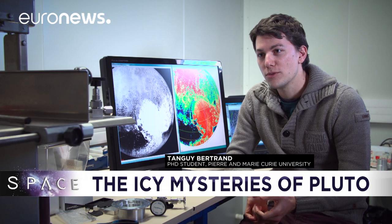When New Horizons arrived at Pluto, we were struck by the topography. Why? Because you've got mountains that reach up to four kilometres high, and you have this huge basin which is three kilometres below the average surface height. Those are enormous topographical differences for a small body like Pluto.